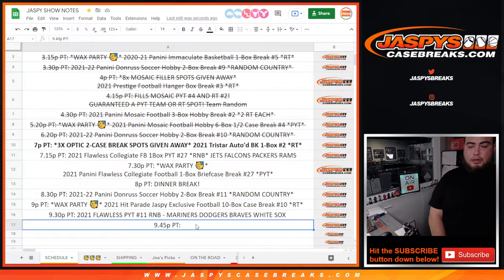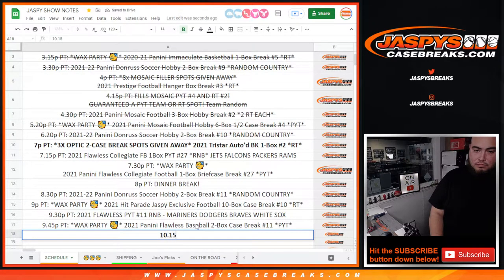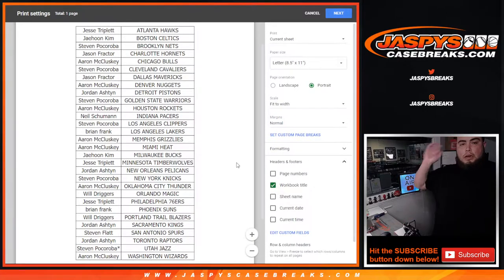Whatever it says on the description right there - it says nine o'clock, but it could be a little less, a little after, a little before. Alright, so there's your teams, guys.